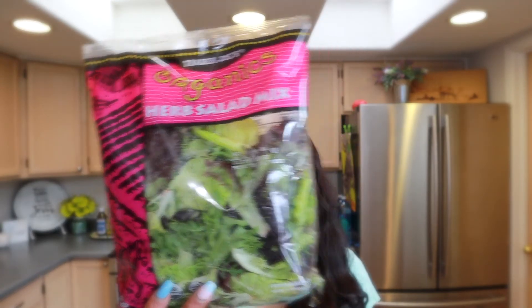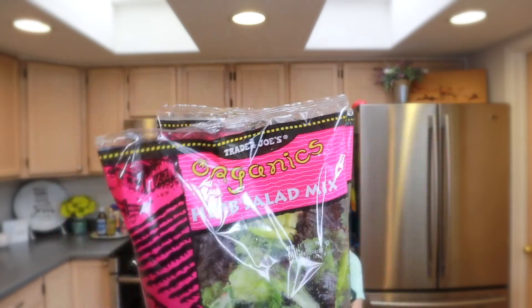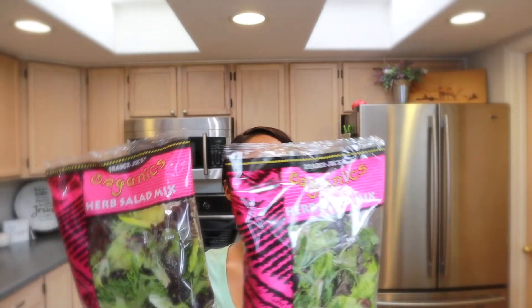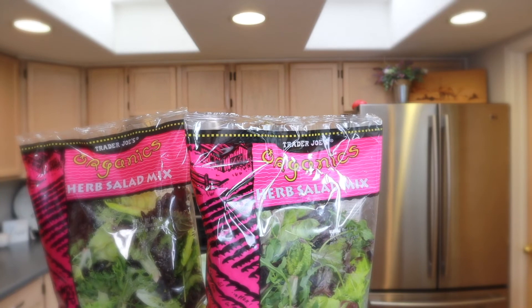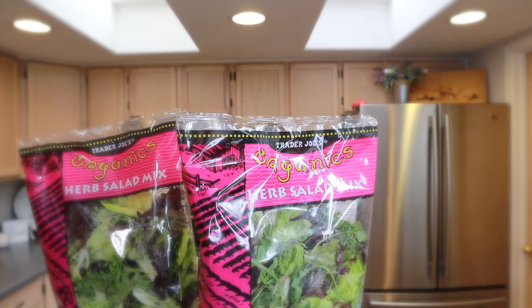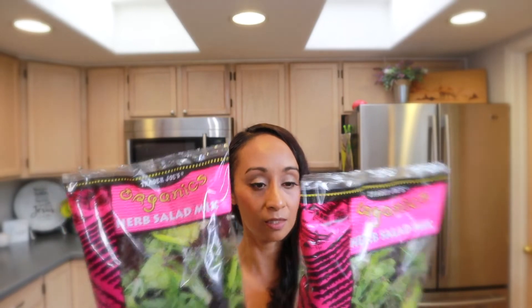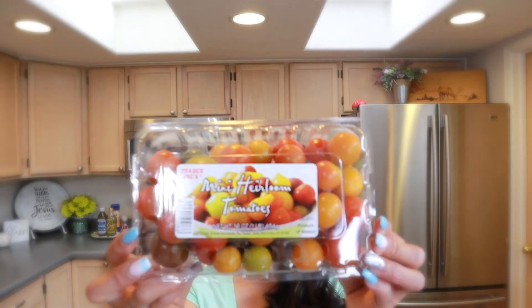Now for my refrigerated items: one of our favorites is the organic herb salad mix. I get two of these because it has a different flavor than your ordinary salad mix — it has organic cilantro, organic parsley, organic dill, and a variety of baby lettuces. You can really taste the cilantro and dill in it, which is why we love it.